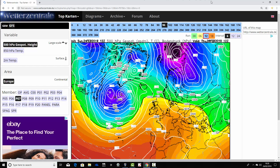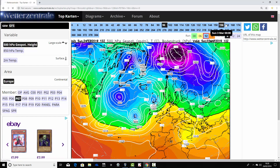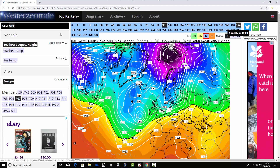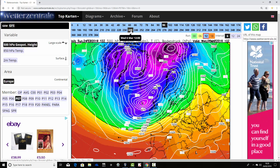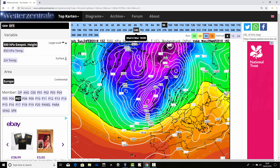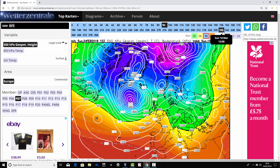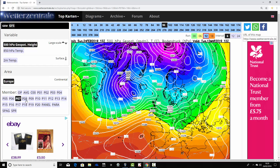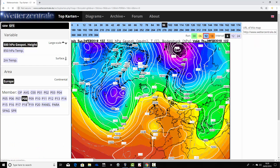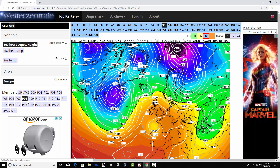Ensemble member number seven again has high pressure beginning to ease away as we go into next weekend, turning more and more unsettled as low pressure drives in from the Atlantic. Low pressure is in control up to day 10, which is the 6th of March, with lots of low pressure heading in from the Atlantic Ocean. We keep these unsettled conditions going into the extended range as well - wet and windy with low pressure regularly pushing through. This looks like a real fundamental change in the pattern through the first half of March compared to this very dry, high-pressure-dominated February.